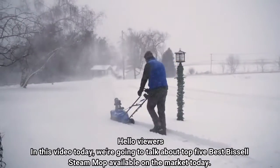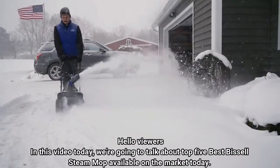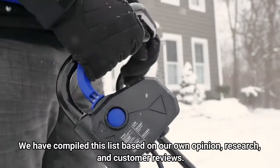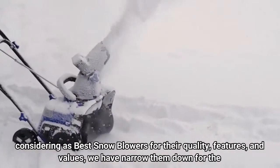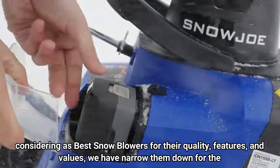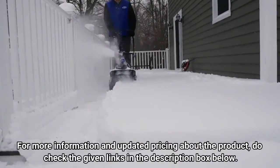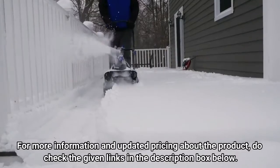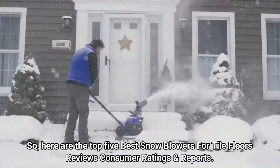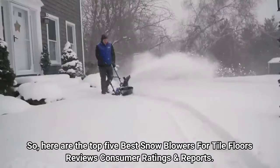Hello viewers, in this video today we're going to talk about the top 5 best snowblowers available on the market today. We have compiled this list based on our own opinion, research, and customer reviews, considering the best snowblowers for their quality, features, and values. We have narrowed them down for the best possible choice you can make. For more information and updated pricing about the products, do check the given links in the description box below. So, here are the top 5 best snowblowers reviews, consumer ratings, and reports.